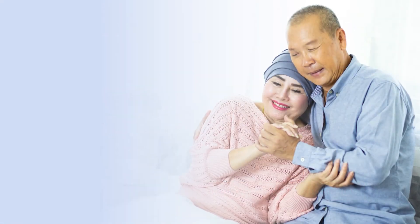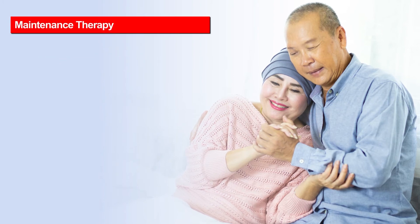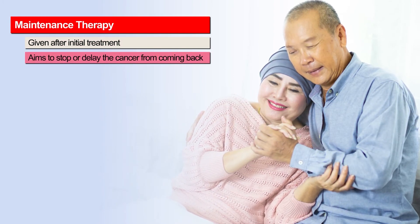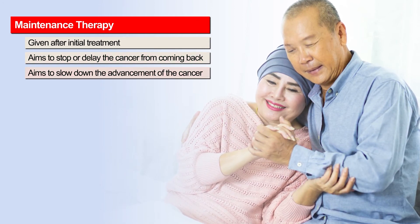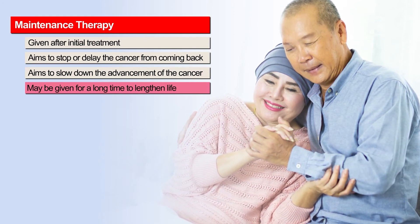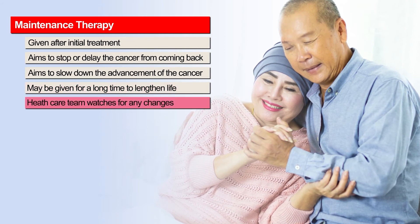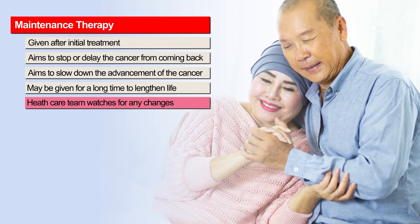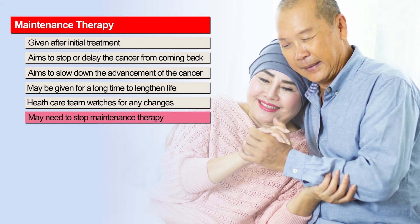Your healthcare team may recommend a systemic treatment as a maintenance therapy. Maintenance therapy is given after initial treatment to prevent or delay the cancer from coming back, or to slow down advancement or spreading of the cancer. It may be given for a long time to lengthen the patient's life. While on maintenance therapy, your healthcare team watches for any changes in your cancer through scans and other tests. If your cancer grows or changes, you may need to stop maintenance therapy.